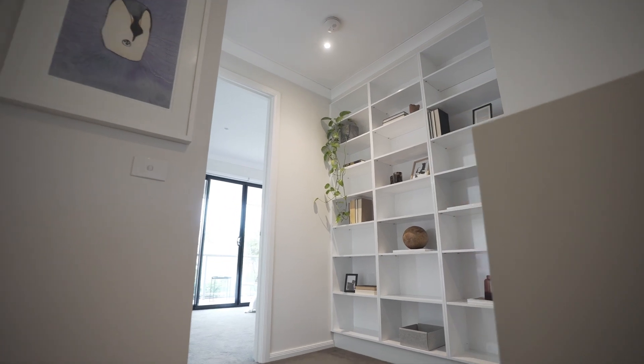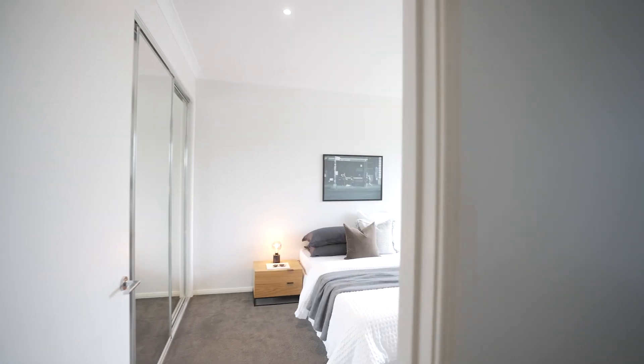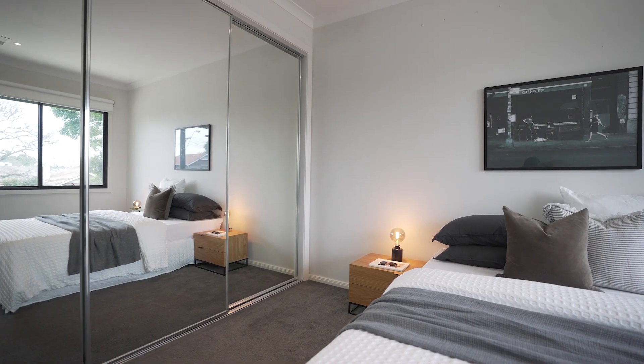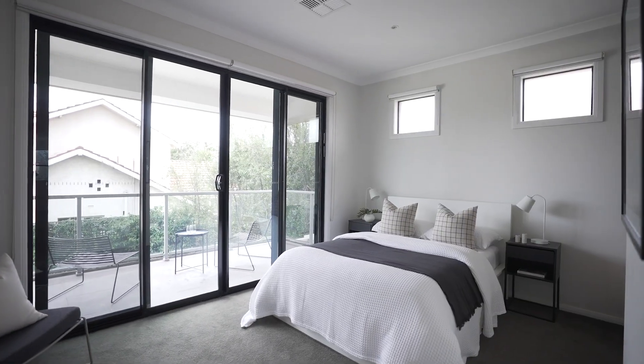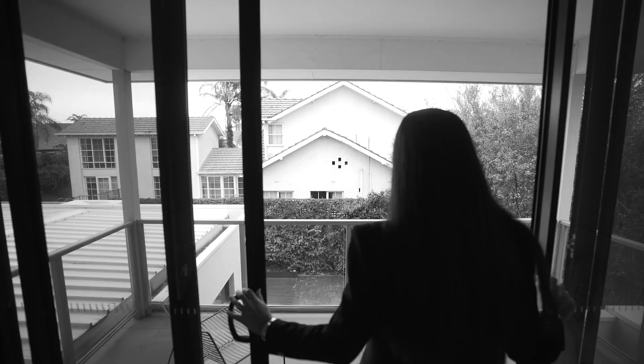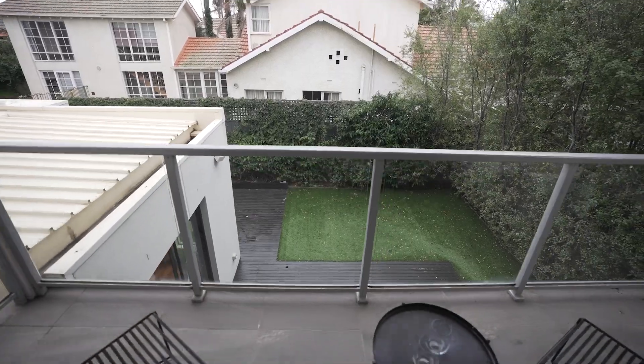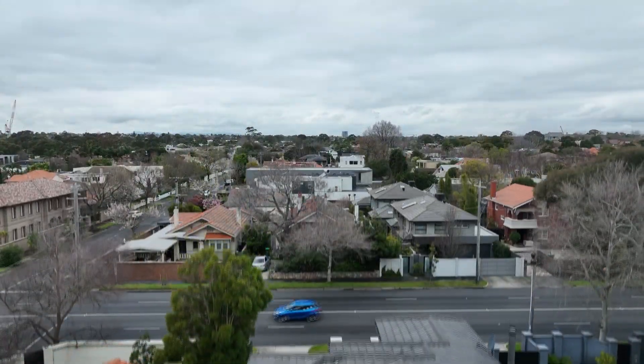The additional bedrooms also feature built-in robes, because if modern families need one thing, it's a place for everything. Two balconies on either end of the home overlook treetop views, with high-end shutters and professional quadruple soundproofing keeping the neighbourhood at the doormat.